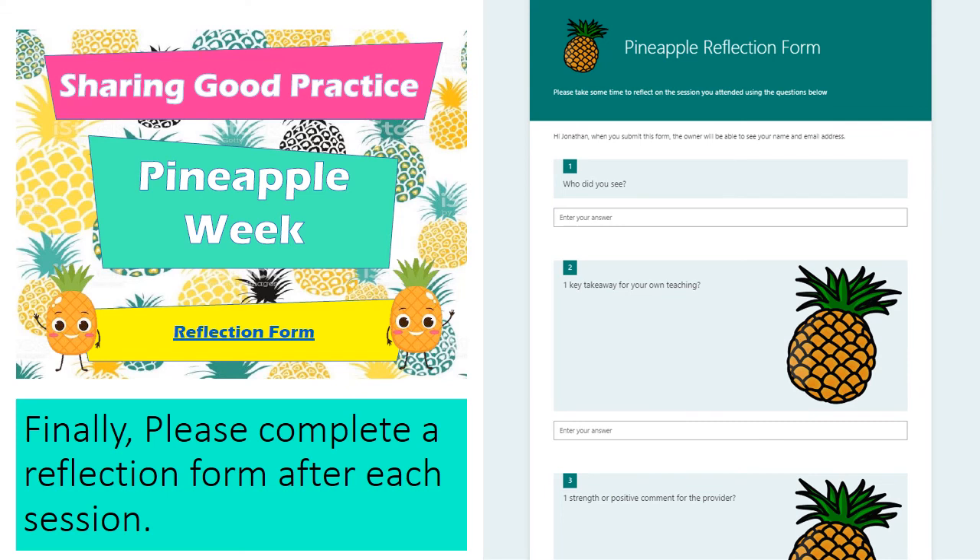Finally, once you've completed your drop-in session, it's really important that you complete a reflection form. You can do that by clicking on the link in the flyer sent with this video. There are just three questions: number one, who did you see — their full name please; number two, one key takeaway for your own teaching; and number three, one strength or positive comment for the provider. We will share those comments with them in a nice pineapple card. Remember to be really positive when you attend the sessions, and get signing up as soon as possible to bag your slots.